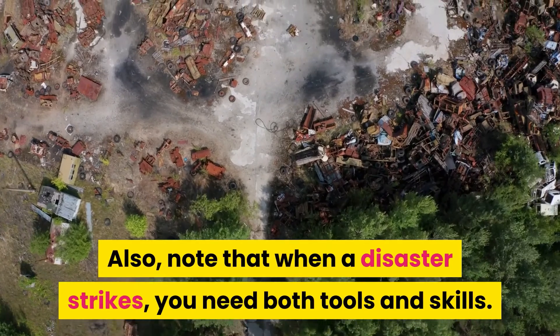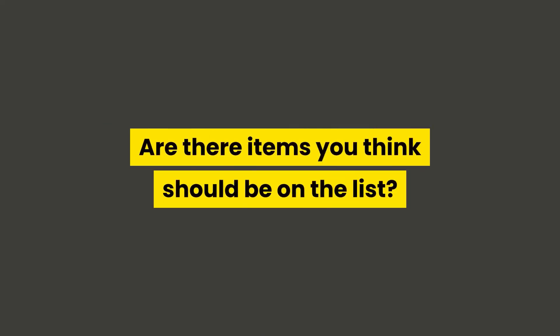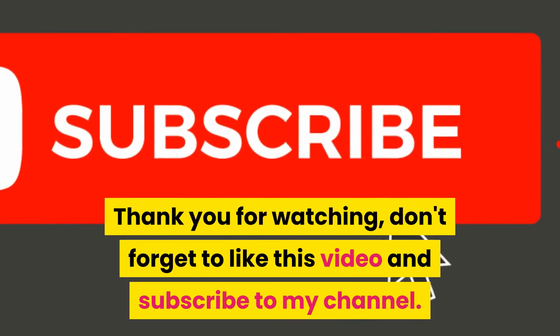Also, note that when a disaster strikes, you need both tools and skills. This is because the more skills you have, the less gear you'll need. Are there items you think should be on the list? Please send your suggestions or any questions you have in the comments. Thank you for watching. Don't forget to like this video and subscribe to my channel. See you next time.